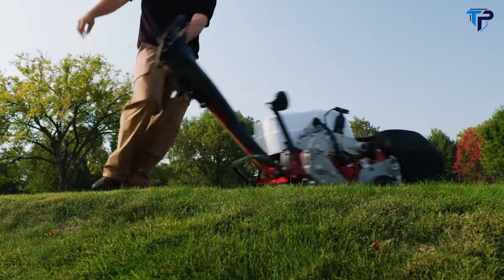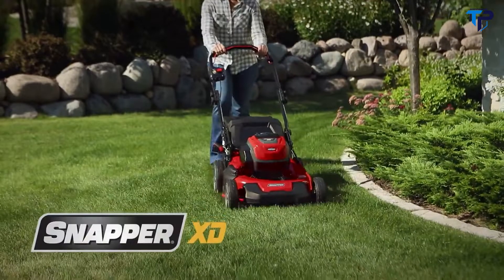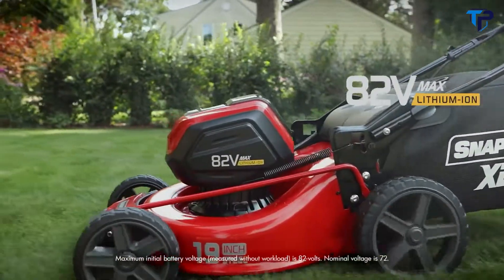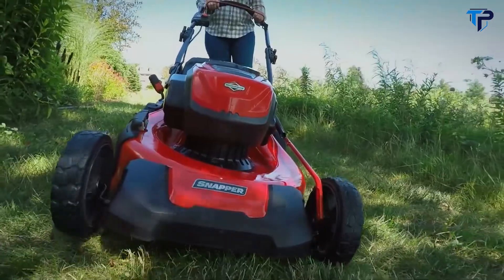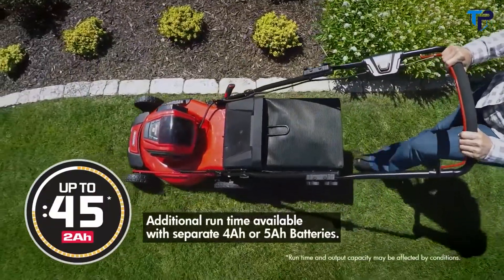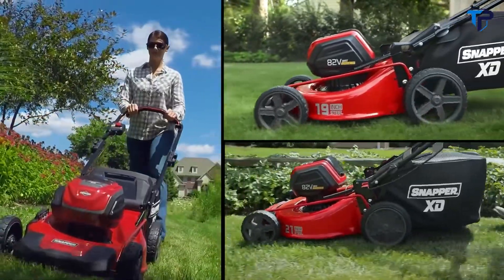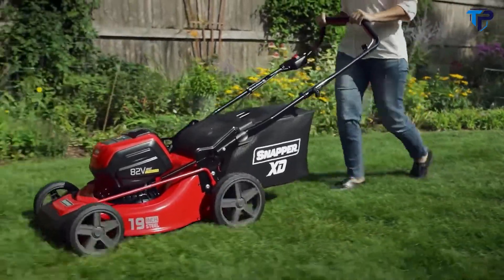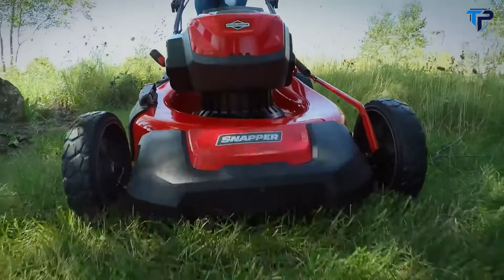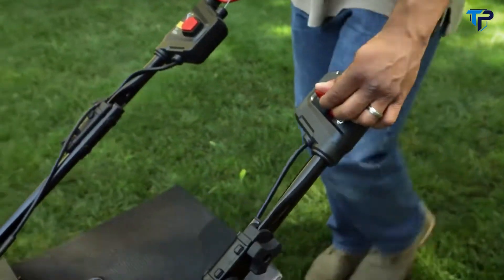Snapper XD battery-powered walk mowers combine a Briggs and Stratton 82-volt max battery with a high-efficiency brushless motor to reach an exciting new level of durability and performance — up to 45 minutes of quiet, low-maintenance runtime. There are three exciting models to choose from: a 19-inch model for smaller properties, a hard-working 21-inch model, and a 21-inch self-propelled model for the ultimate in electric mowing convenience.